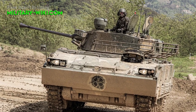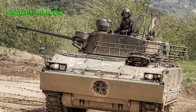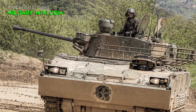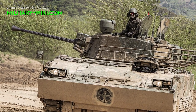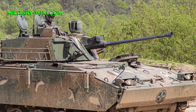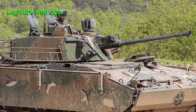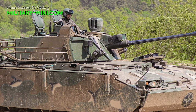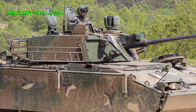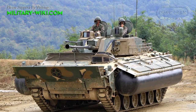The K-21 is equipped with a turbocharged Doosan D2840LXE V10 diesel engine with 840 horsepower. The vehicle can travel on both land and water. It can reach a top road speed of up to 70 km/h, and on water, 7 km/h. The operational range is 500 km. When on water, the vehicle is propelled by its tracks.